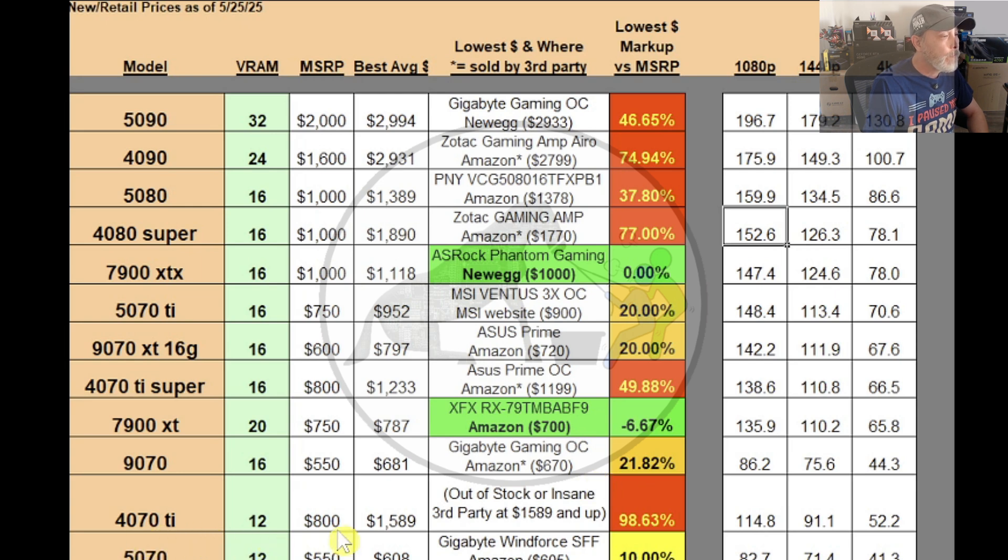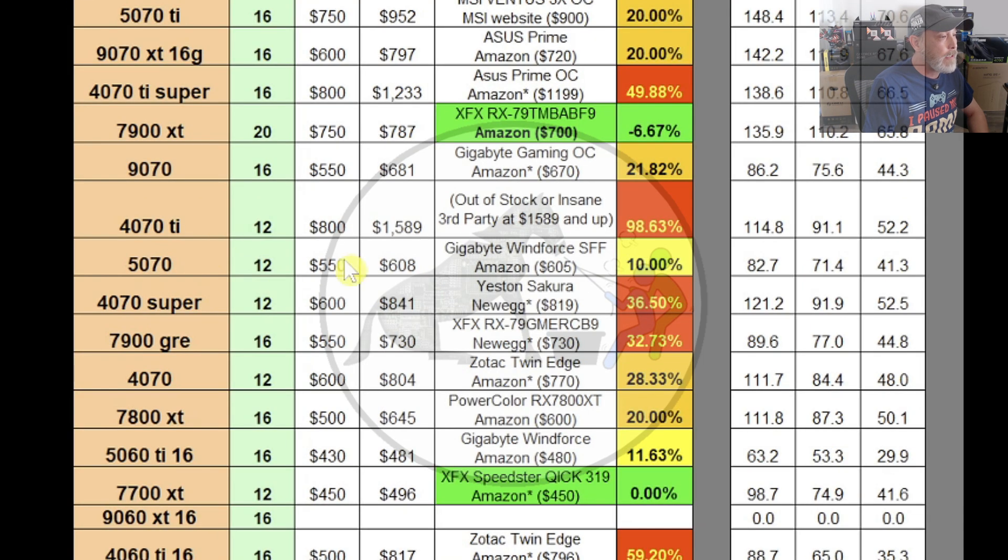The 4070 Ti MSRP is $800, but the best average price is $1,589 and it's largely out of stock — third-party markups are insane, nearly 100%. Stay away. The 5070 MSRP is $550; best average is $608, currently on Amazon for $605 — the Gigabyte WinForce Small Form Factor — at 10% above MSRP. Not bad. The 4070 Super MSRP was $600, averaging $849. The Yeston Sakura on Newegg through a third party is $819 — 36.5% above MSRP. I wouldn't go after that.